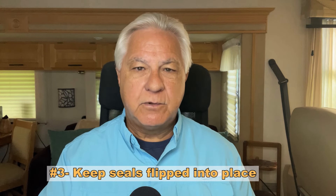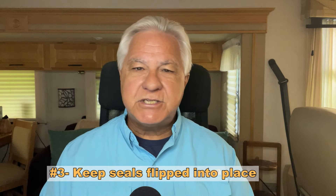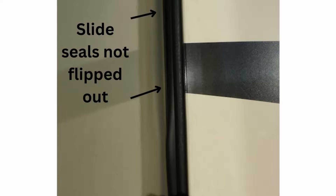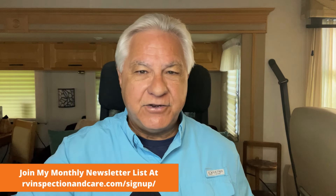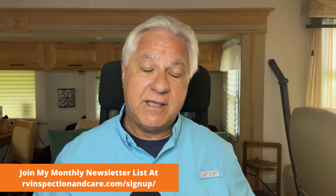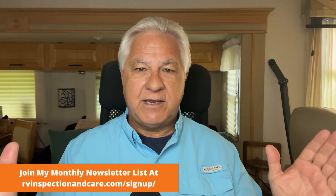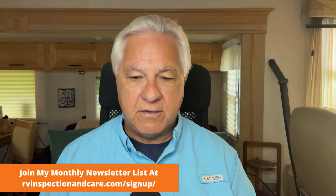Tip number three is also about slide seals: you need to keep them flipped into place when the slide is extended. This is one of the most common problems I see as an RV inspector — some of the seals don't completely flip out when the slide is extended. When a seal is still sticking in, water from rain can get in there, penetrate, get into your slide room, and start rotting things away. That's a very expensive repair, so you need to keep those slide seals flipped out and tight against the wall of the slide.